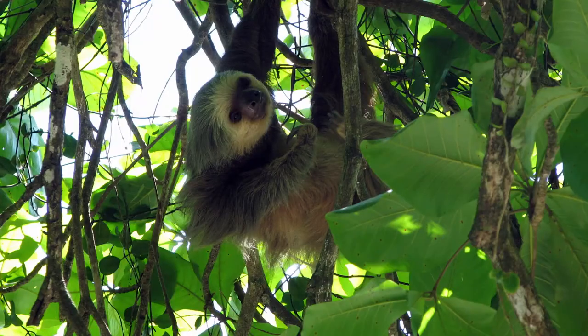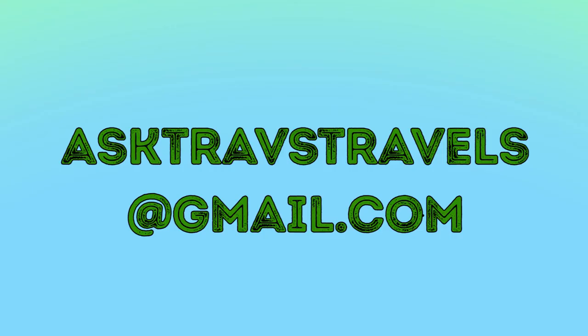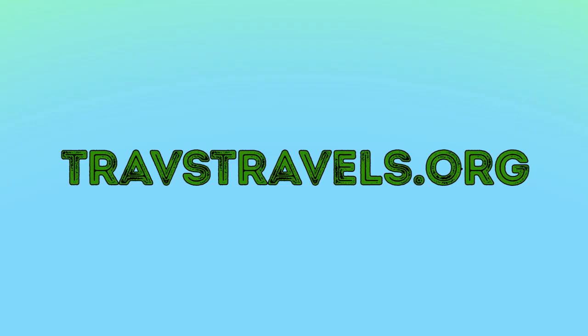One way we can protect the forest is by using less paper, which will protect the trees. Thanks for checking us out this week, travelers! If you like the video, give us a like and tell us your favorite facts about sloths in the comments below. If there's any animal you want to learn more about, email us at asktravstravels@gmail.com. Check out travstravels.org to hear a sloth's voice or learn why the name 'two-toed sloth' can be misleading. Subscribe to our YouTube channel to be the first to know when we put out a new video — keep on traveling!